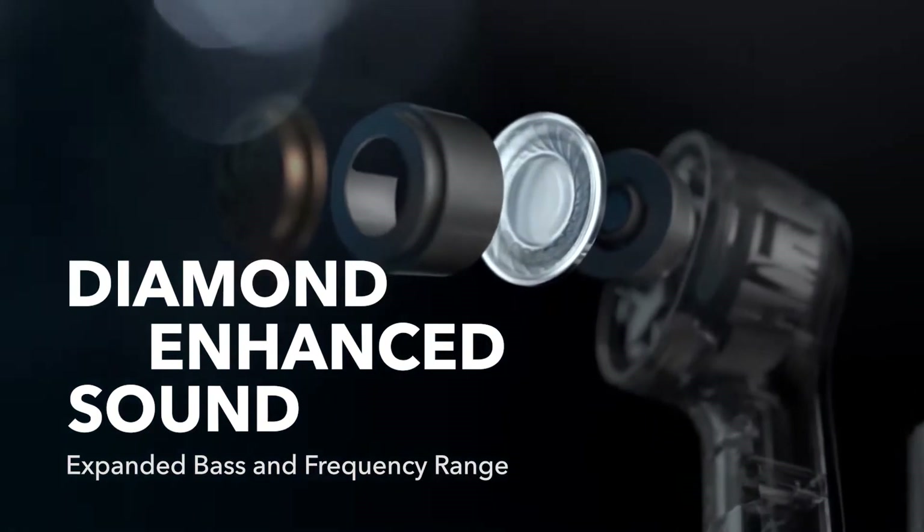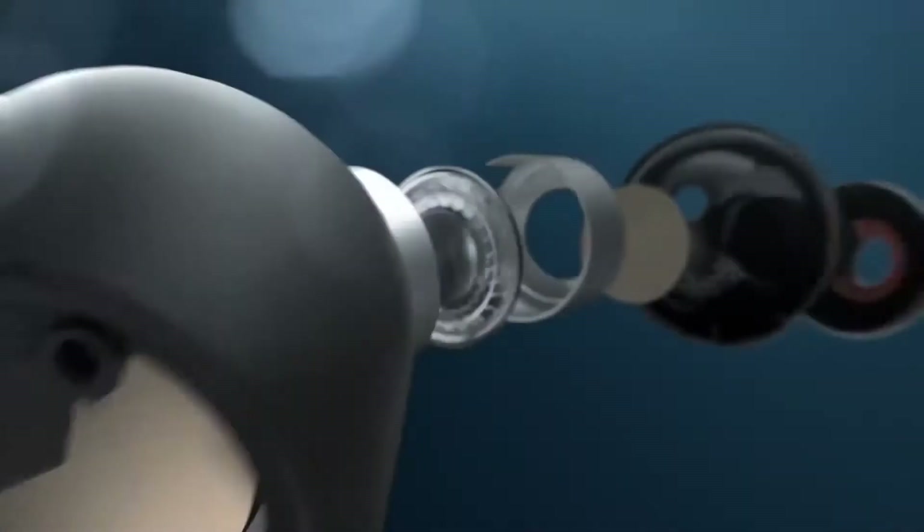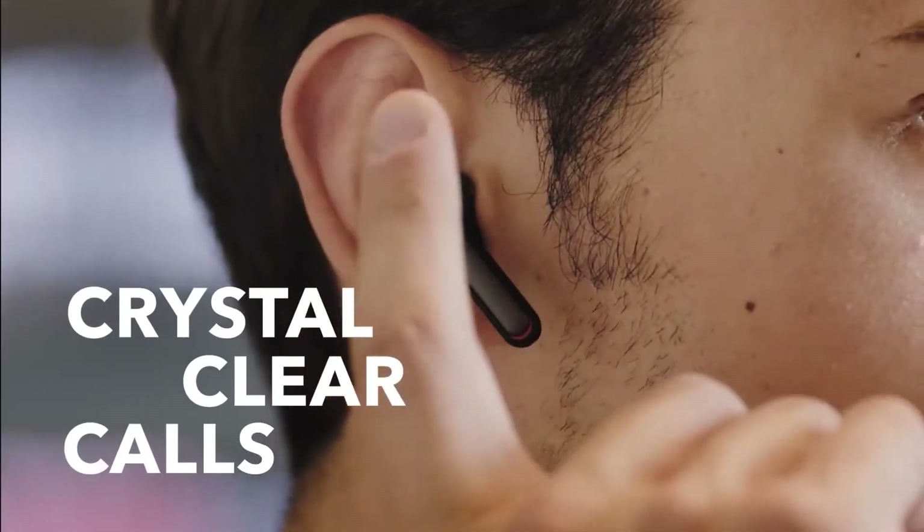Thanks to the beamforming, noise cancellation and CVC 8.0 technology, the audio is enhanced both on the input and output side of things, ideal for conference calls and staying in touch with your friends and family.